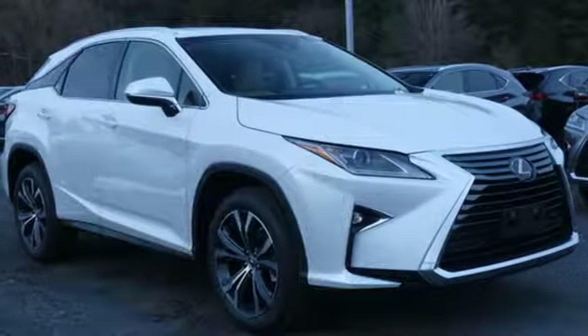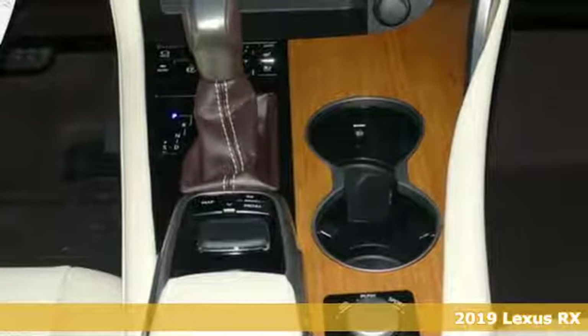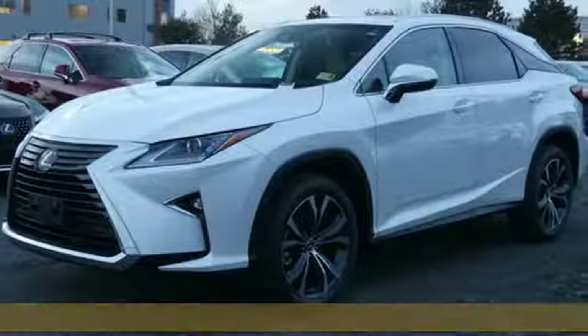Here's a new 2019 Lexus RX. This RX is sophistication sharpened and luxury transformed. Untamed elegance will take you away.